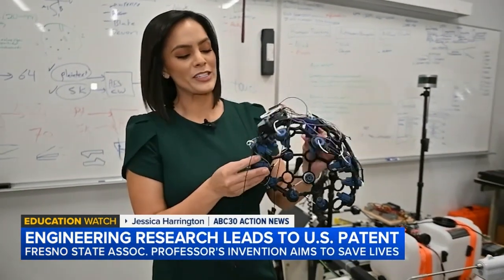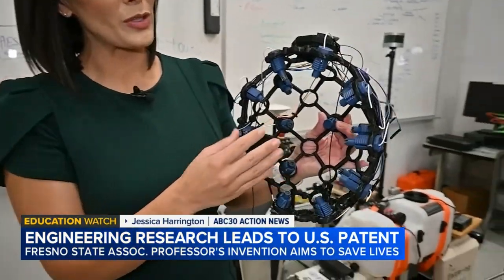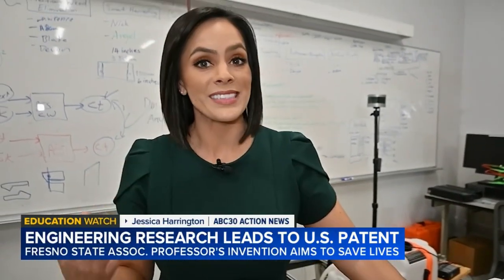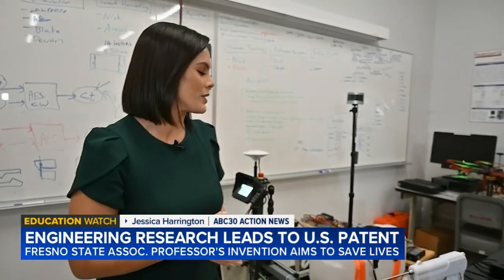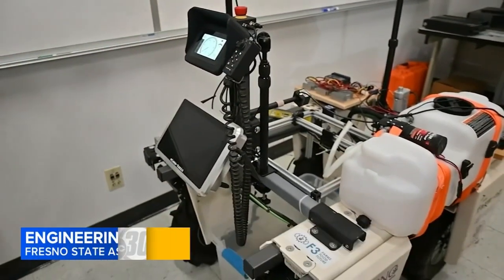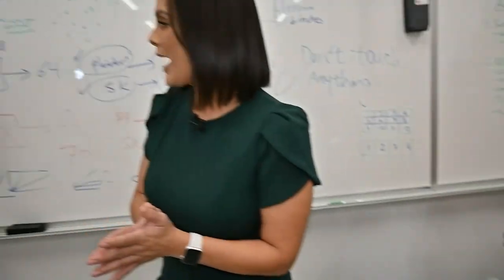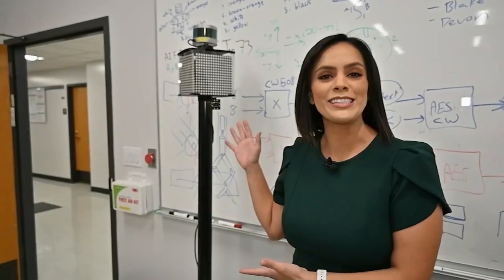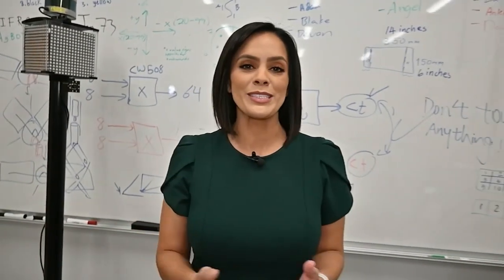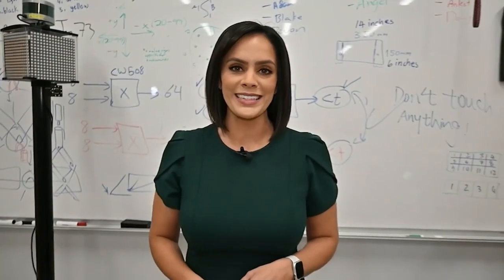This is the brain-computer interface, which uses sensors to identify brain signals. This could eventually help individuals with prosthetics to think about the actions they want to do. This is the SAR dog, which is helping automate different things on the farm. And over here we have the crossbot, which is helping get students and those who are visually impaired across the street safely — all of them continuing to be developed right here at Fresno State.